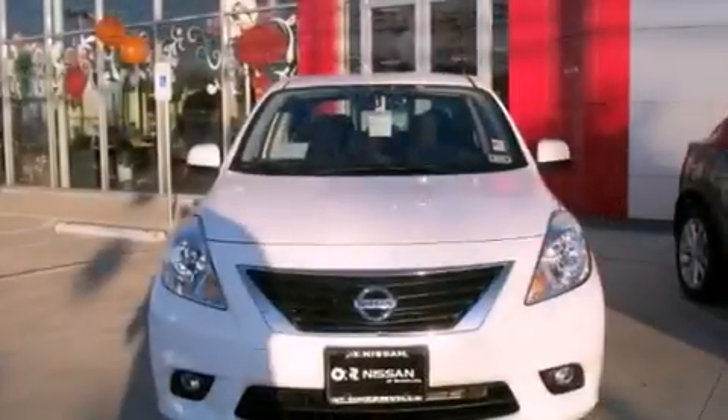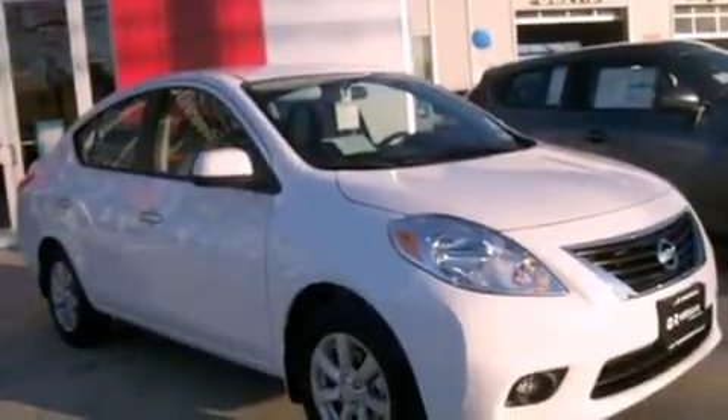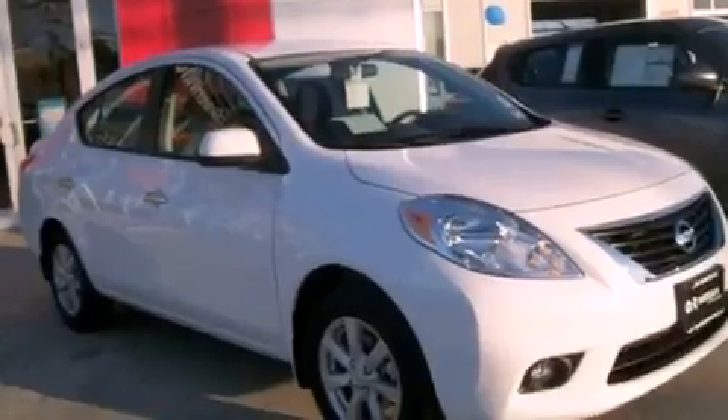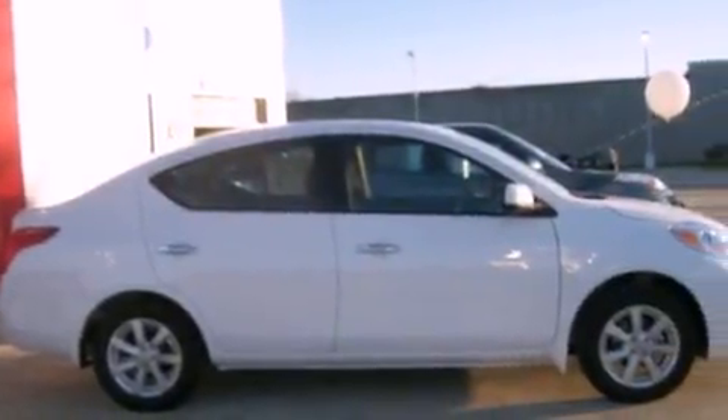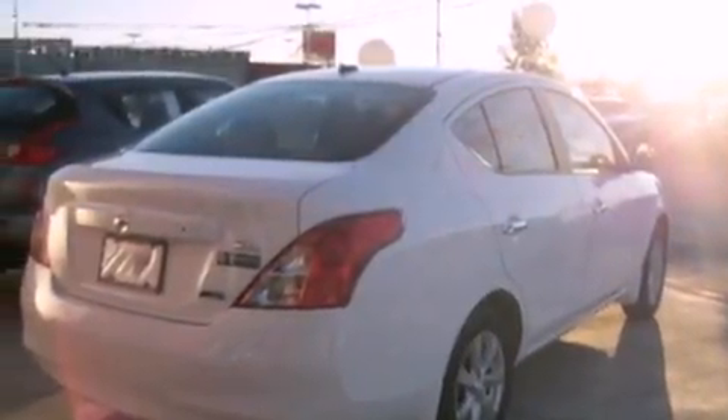All of the following features are included: alloy wheels, a low-tire pressure indicator, a rear window defroster, a security system, front fog lights, a traction control system, multi-reflector halogen headlights, an anti-lock braking system, a keyless entry system, and cruise control.